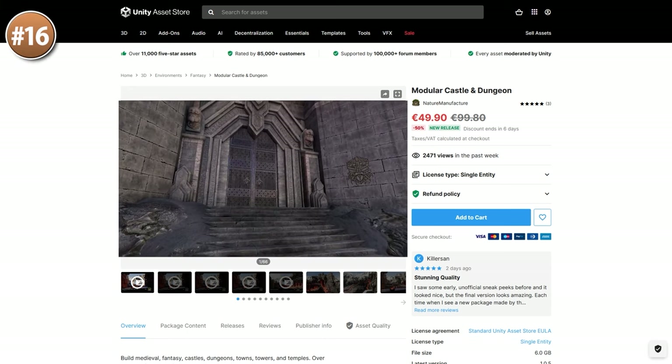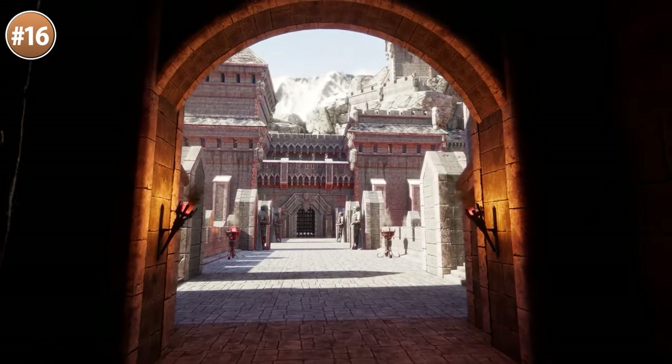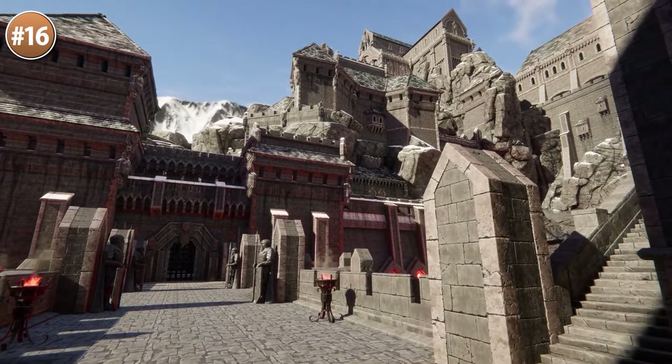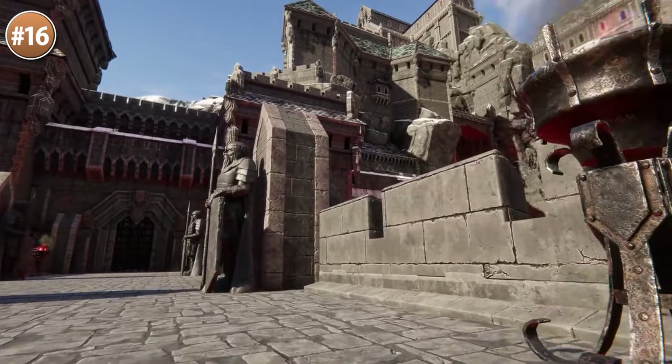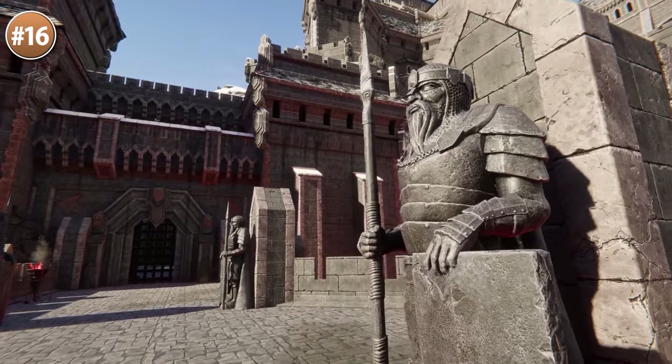If you need a gorgeous castle environment, check out this one. It's got really high quality models along with some really gorgeous lava. It's made up of modular pieces so you can easily build up your own castles, or use this pack in some kind of survival game where players themselves can build their own castles. This one is made by Nature Manufacture, a publisher with tons of super high quality stuff.